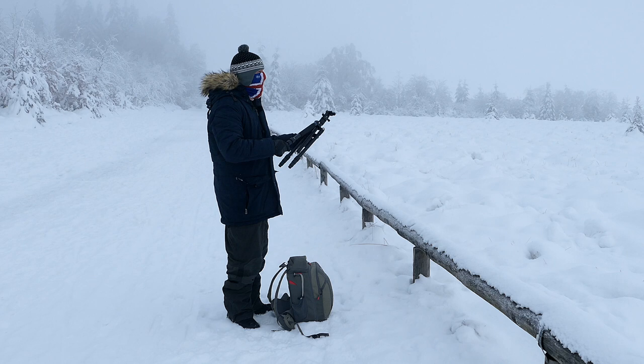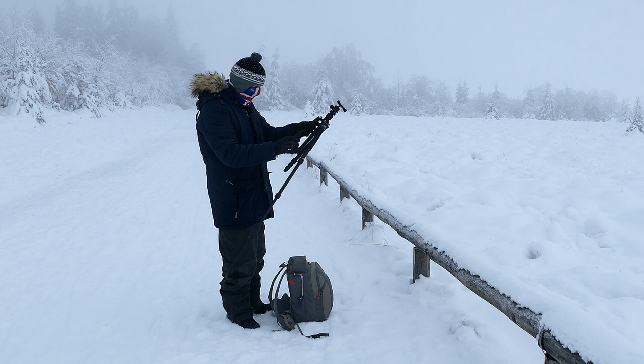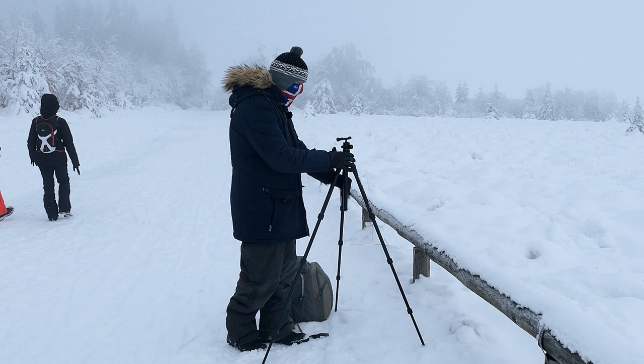I felt a sense of frustration by this closure. I understood the necessity, but I knew that winters like this really were an exception. The last time I'd photographed in the High Fens with this amount of snowfall was four years previously.